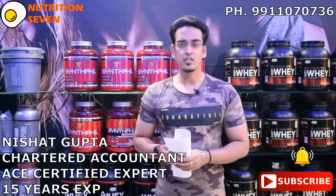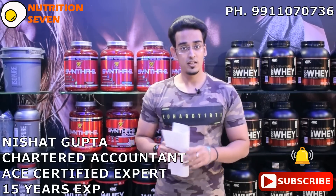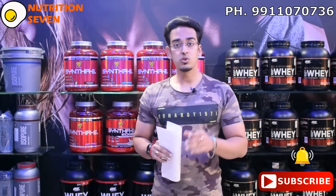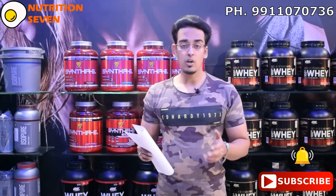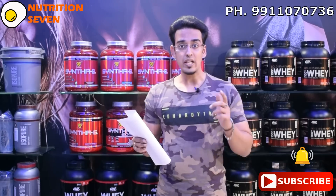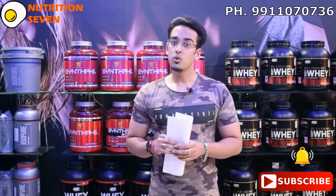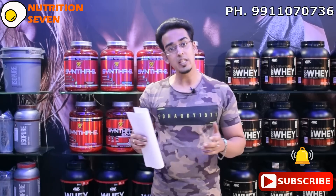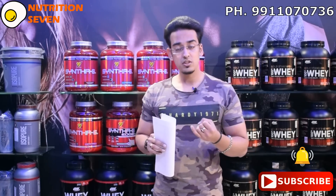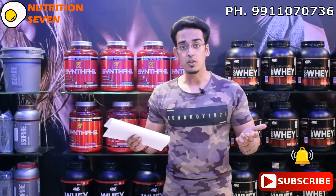Hi guys, welcome back. This is Nishat and you're watching Channel Nutrition 7. Like I always say, share, like, subscribe so that maximum people will benefit, and also ring the bell so that whenever I upload a new video you will get a regular update. Today's topic, which is the most popular topic, is about creatine. Creatine is the most favorite supplement in our industry, so keep watching.